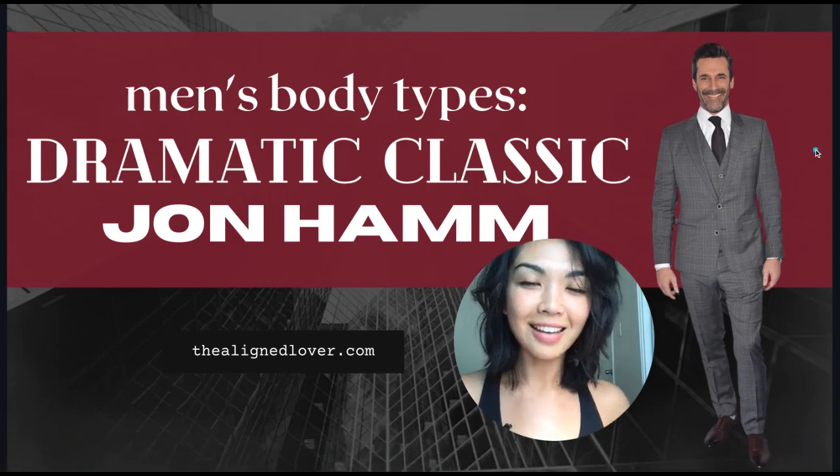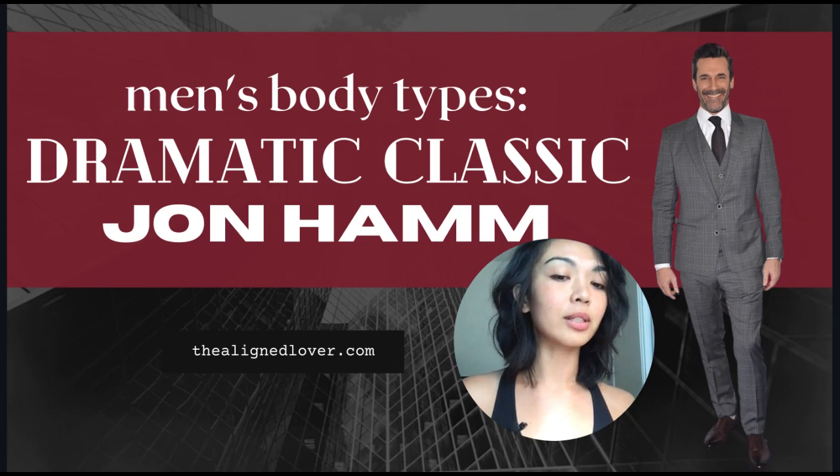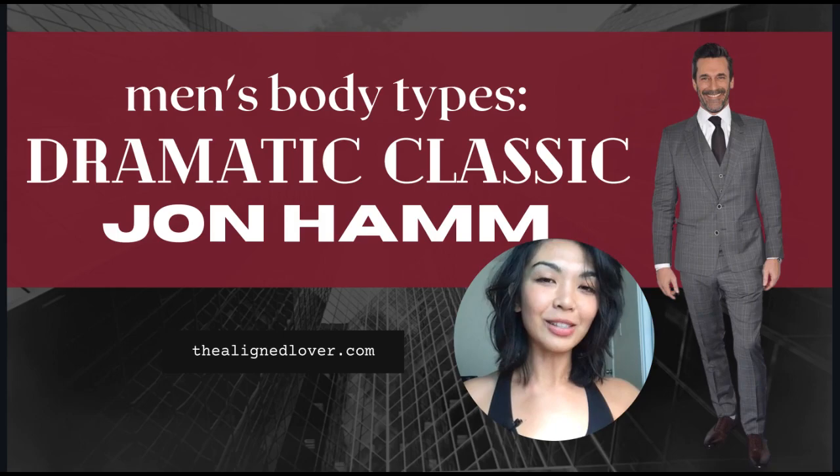Hey everyone, welcome back to my channel. This is Nona from TheAlignLover.com. In today's video, I will be discussing Jon Hamm's body type and his style in terms of Kibbe-inspired suggestions. I believe that he is a dramatic classic, so if you are interested in styling for men, particularly if you have a body type or vibe that is very similar to Jon Hamm, please stay tuned for this video.